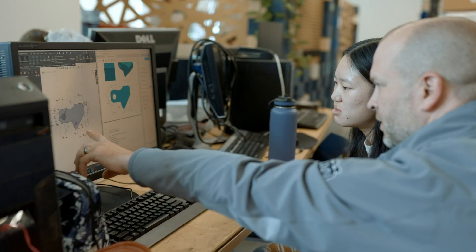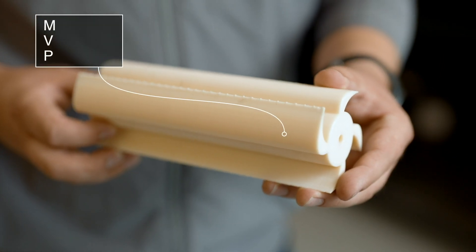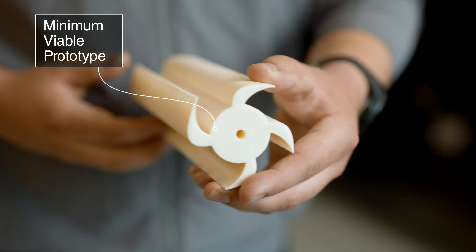As soon as that design is done, we're then taking it to our 3D printers almost 90% of the time to create that physical object that can then be iterated to get to an MVP, a minimum viable prototype.